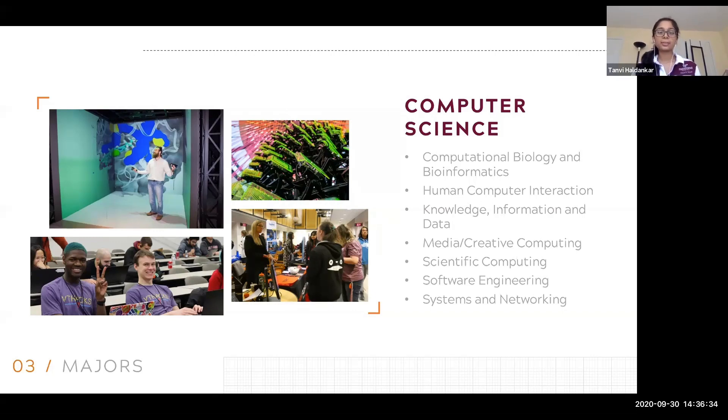With computer science, there are five major tracks of study: human-computer interaction, knowledge, information, and data, media and creative computing, scientific computing, and systems and networking. You can do research in any of these fields as a major, and these are fields in which all of your electives would be based. You can obviously take electives in multiple tracks — say you wanted to take computational biology and human-computer interaction, there are no restrictions on what electives you can take.